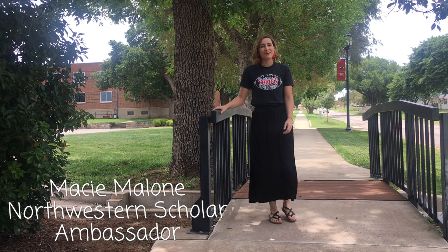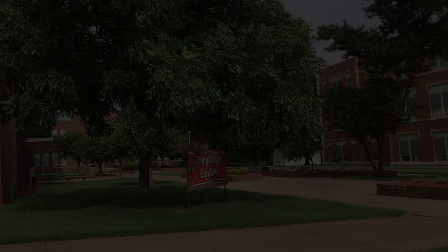Hello, my name is Macy Malone and I'm a senior here at Northwestern Oklahoma State University. I'm so excited to show you around our beautiful campus today.